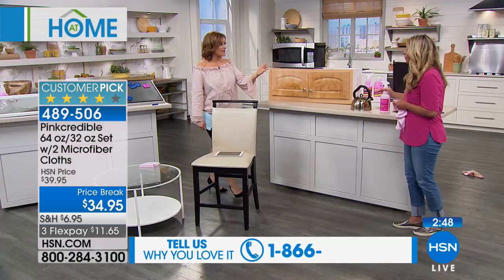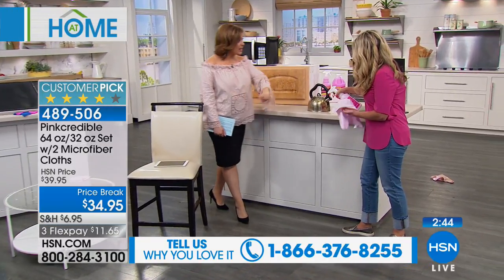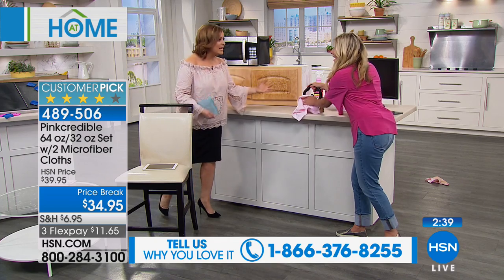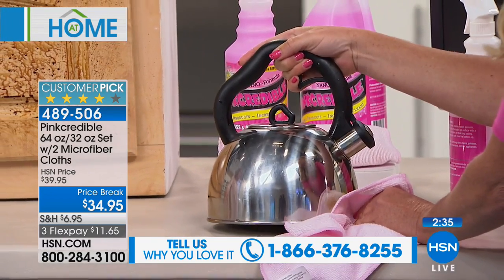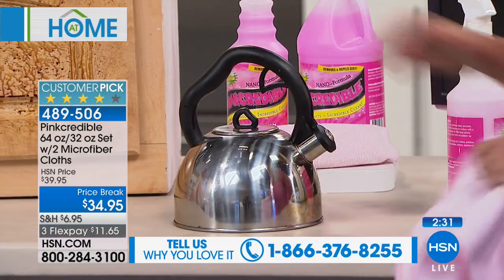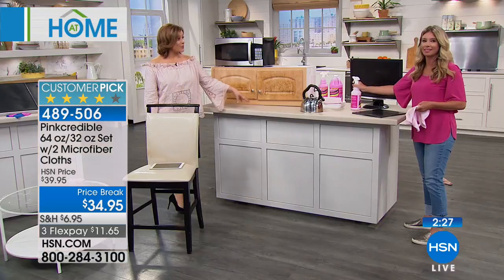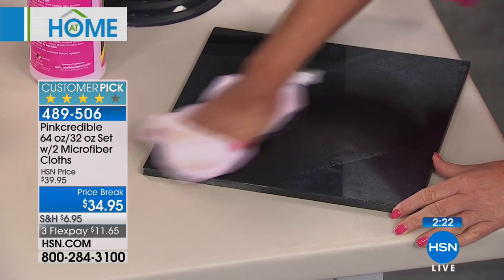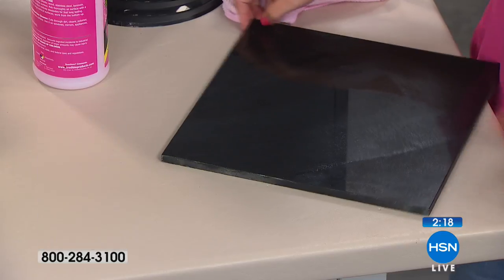Every night right before bed I go ahead and hit the granite countertops, wipe everything down, so when I wake up in the morning everything's clean. Our customers don't lie — when you leave reviews, if you hate an item you write it down. This is a product you love. This entire show is about customer picks. It's always been a huge customer pick since the beginning, because you can get rid of everything else out there.